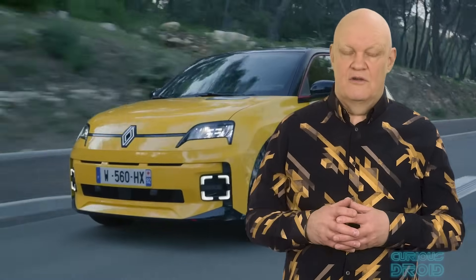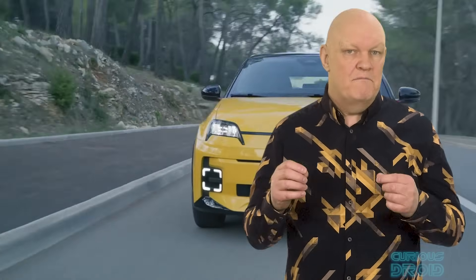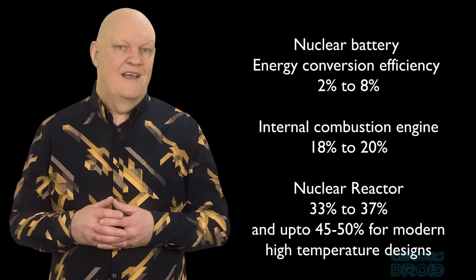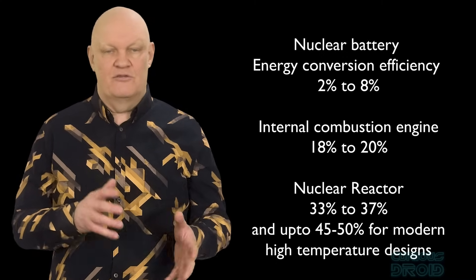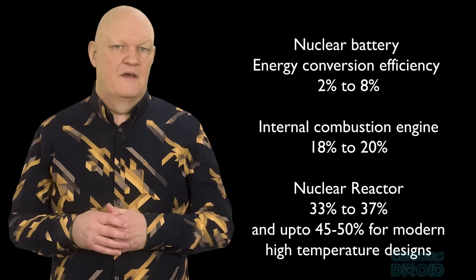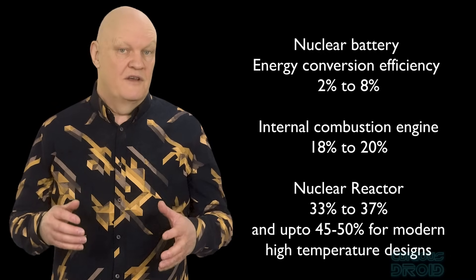But what about powering things like cars and drones? The problem here is that although radioisotopes like plutonium and uranium are incredibly energy dense — easily into the millions of times more energy dense than fossil fuels — when you are talking about very small pieces of them, the amount of energy they give off is really quite small. Then there is the conversion of the radiation into a direct current. All current nuclear battery technology, be that RTGs or beta-voltaic batteries, have an efficiency of between about 2 to 8%, which is a lot less efficient than an internal combustion engine at 18 to 20%. Conventional nuclear fission reactors have a thermal efficiency of between 33 to 37%, but newer very high temperature designs can achieve as high as 45 to 50%, making them far more efficient than the technology used in nuclear batteries.